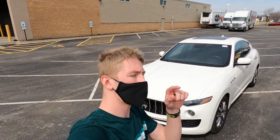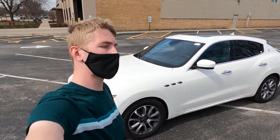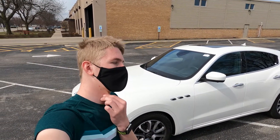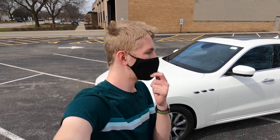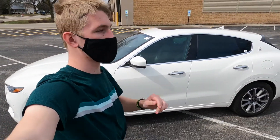Every single time you guys give me a subscriber, it helps me make better content. Now you might find this hard to believe even though I eat, breathe and sleep cars — I have never actually driven a Maserati, which is surprising because people describe it as very fun. Although the Maserati Ghibli is basically 70% Chrysler, this is 100% pure Italian Maserati.